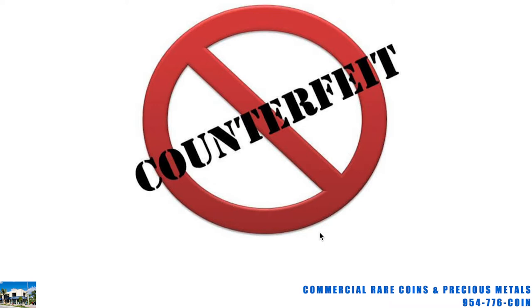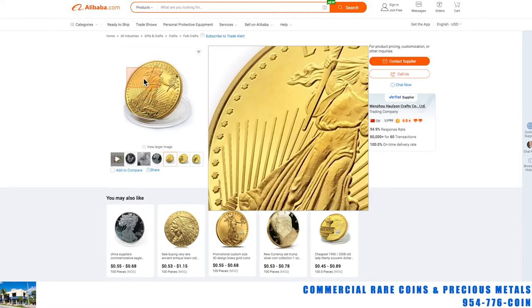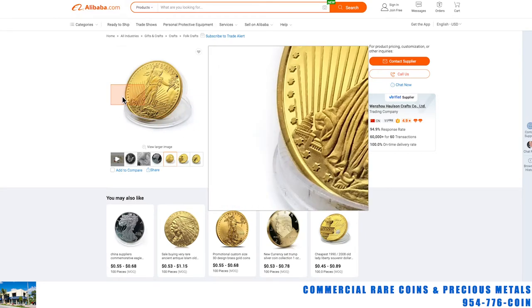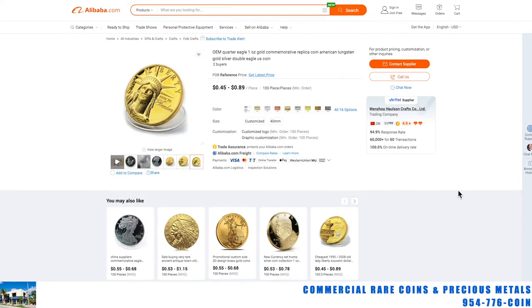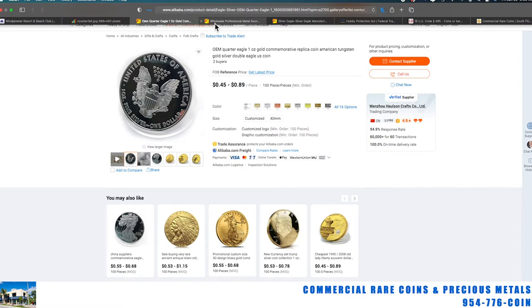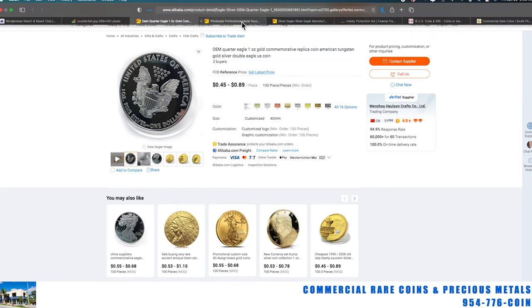I'm going to talk about an extremely well-made counterfeit that I saw yesterday that kind of blew my mind, because the quality was just so high. It wasn't our typical fake gold eagles from Alibaba. Look at this — how do we know they're fake? Because they're only $0.45 to $0.90 each. They're tungsten-filled, gold-plated. He also makes silver eagles. There's a one-ounce silver eagle — it even says one-ounce fine silver, $1. You can get those for $0.45 to $0.90 each too.